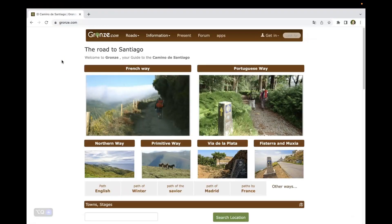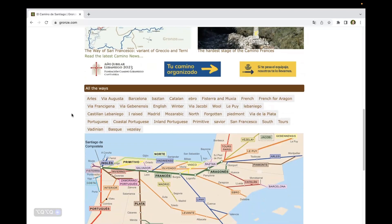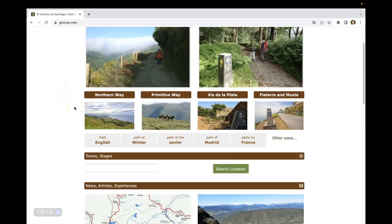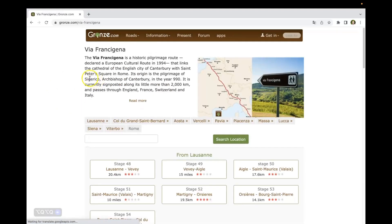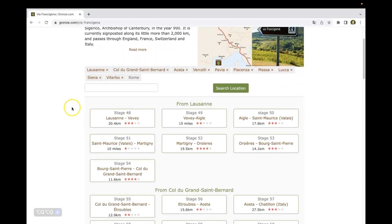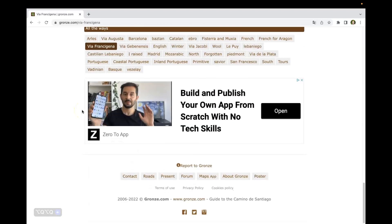For day-by-day planning, we prefer to use Grons.com. We thought the Grons website did a little bit better job helping with day-to-day planning once we decided where we were going to walk from. Grons was originally made for the Camino de Santiago, so to see the Via Francigena you scroll down to all the ways and click on Via Francigena. From here it gives you information about the Via, shows you the overall map, and then gives you the Swiss and Italian portions, with all the stages from Lausanne in Switzerland all the way down to Rome.